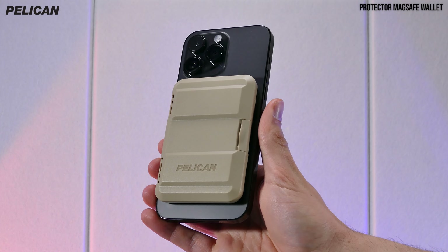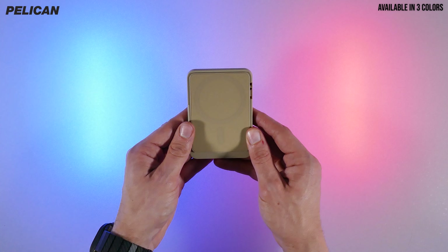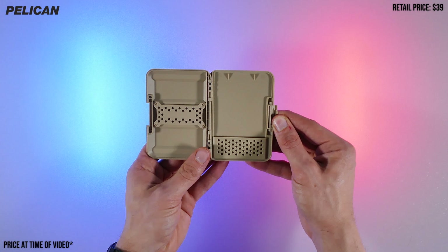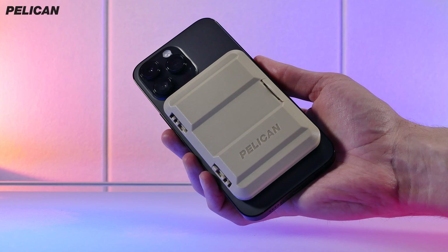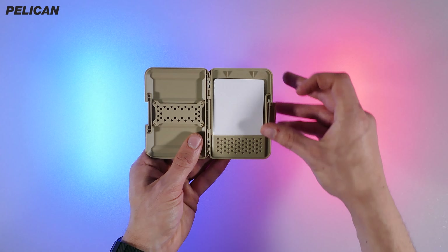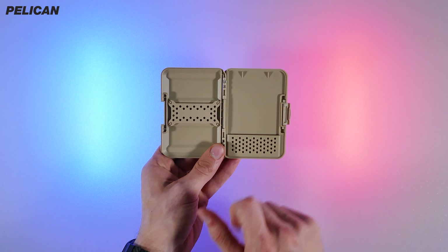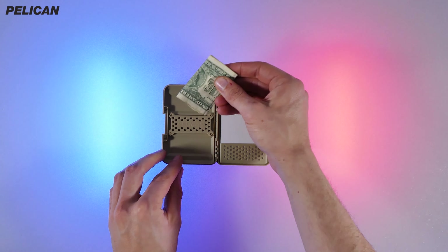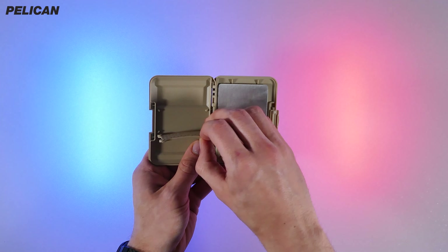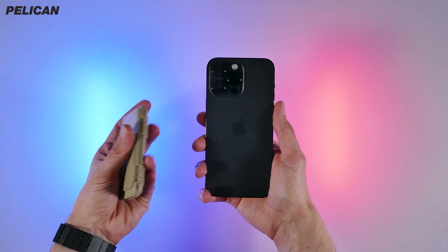The Pelican magnetic wallet and card holder is certainly a lot different compared to the rest in terms of its hard plastic design, as it features a snap-on enclosure for the whole wallet. Thanks to this design, it's a dustproof and water-resistant MagSafe accessory that offers great heavy-duty protection. It's available in three color options and can hold up to four cards. It packs two carrying compartments — the one on the right is primarily for cards, while the other is great for cash. However, you won't be able to use it as a stand.